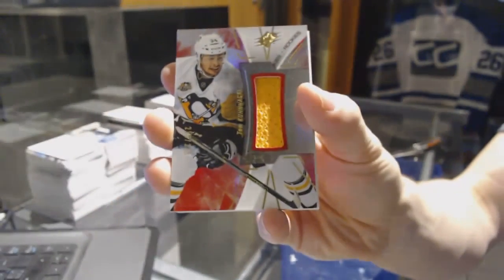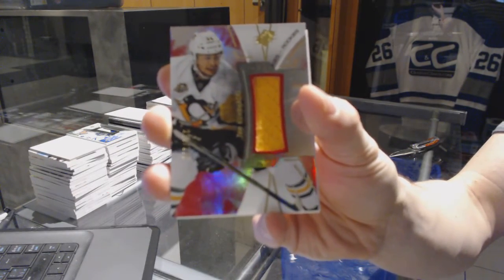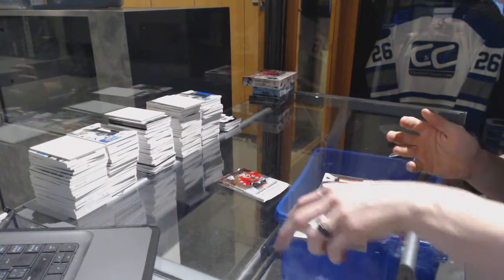We've got a rookie jersey, number 235 for the Pittsburgh Penguins, Tom Kunuckle.